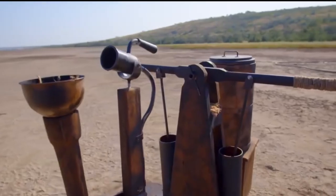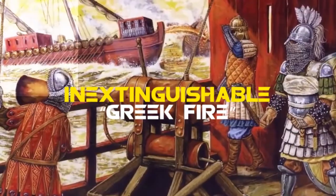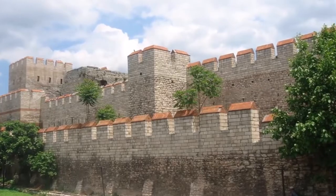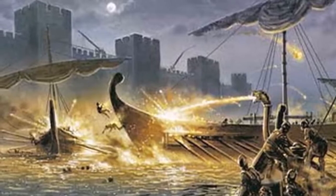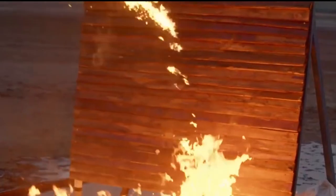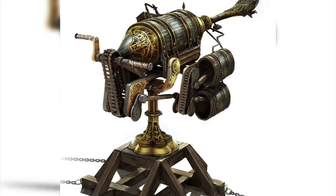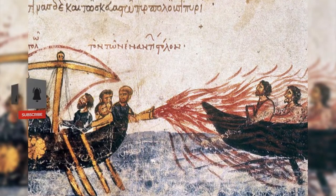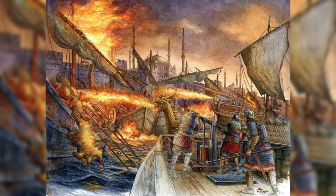Let us start our countdown with number 10: inextinguishable Greek fire. The Greek fire was invented in the 7th century by a Jewish architect who fled to Constantinople from Syria after the Arabs attacked his home city. It was a liquid concoction placed in a pressurized, furnace tube-like container called a siphon, designed to be attached to the prow of specially designed Byzantine ships.